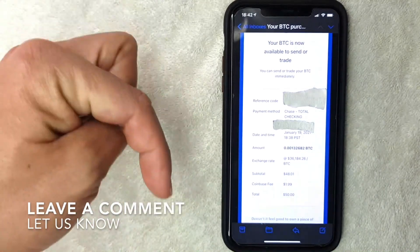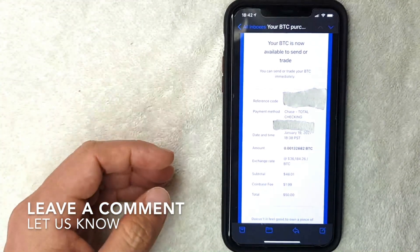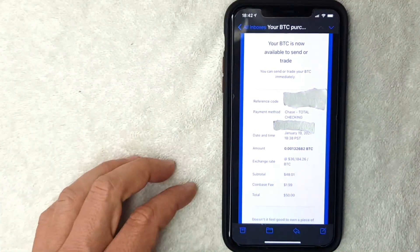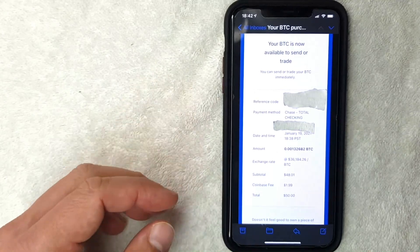So there you have it — that's the easiest way I know how to buy bitcoin on Coinbase. If you know an easier way, leave a comment below. If you found the video useful, click thumbs up or consider subscribing to my channel. Hope to see you in the next video — thanks for watching!